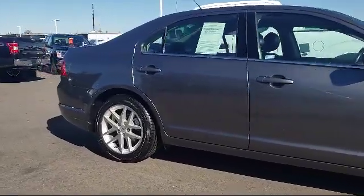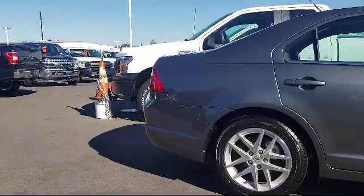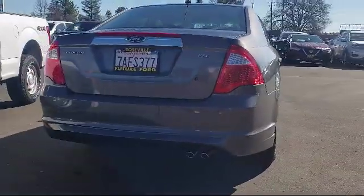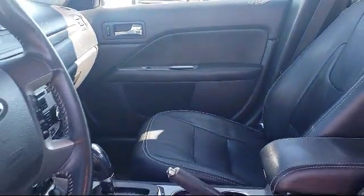heated front seats, steering wheel controls, 17-inch aluminum wheels, leather seat trim, fog lights, anti-lock braking, MyKey system, speed control, and much more.